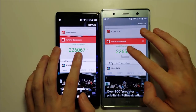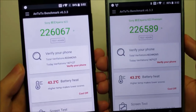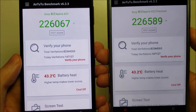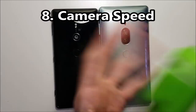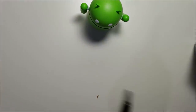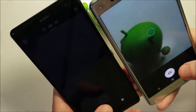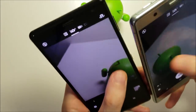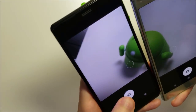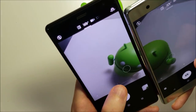A quick temperature check — both phones are at the exact same temperature. Now for the camera speed — about the same here.